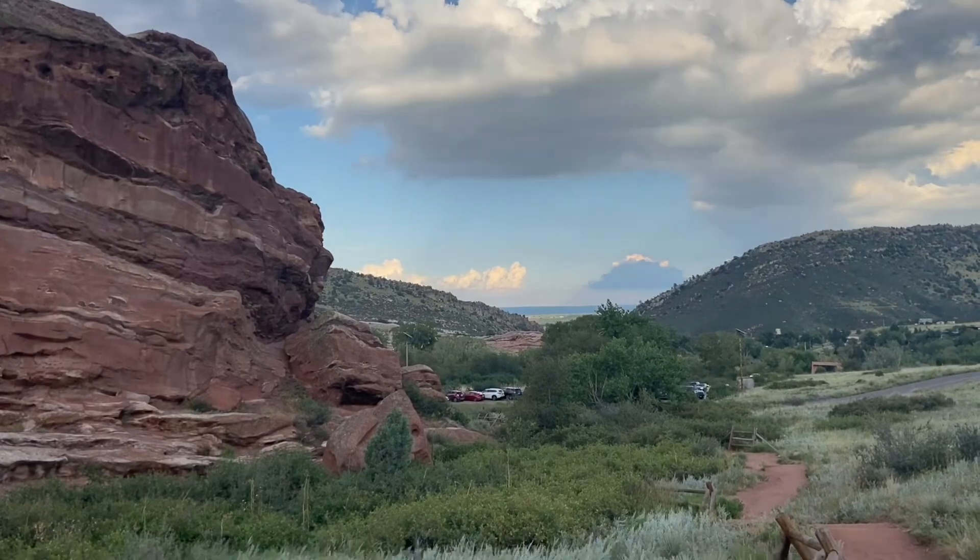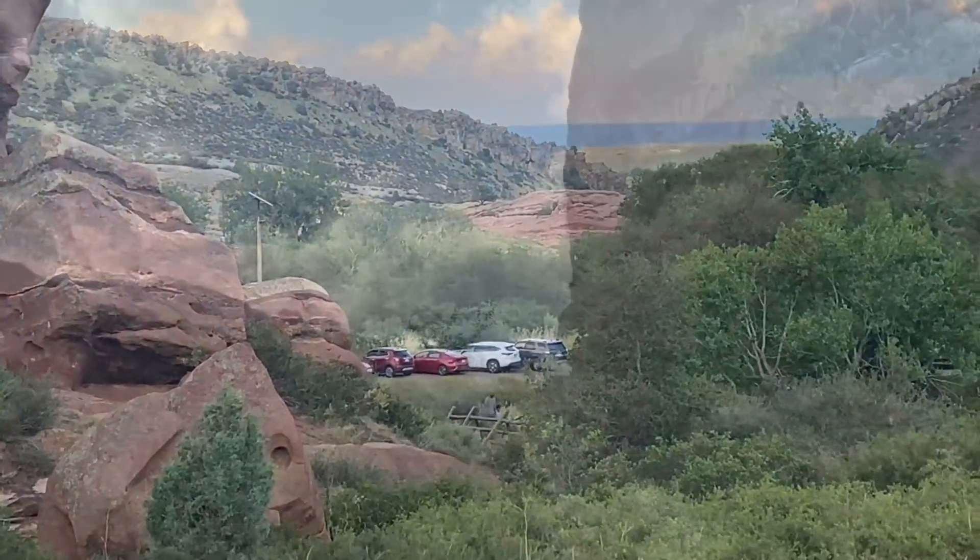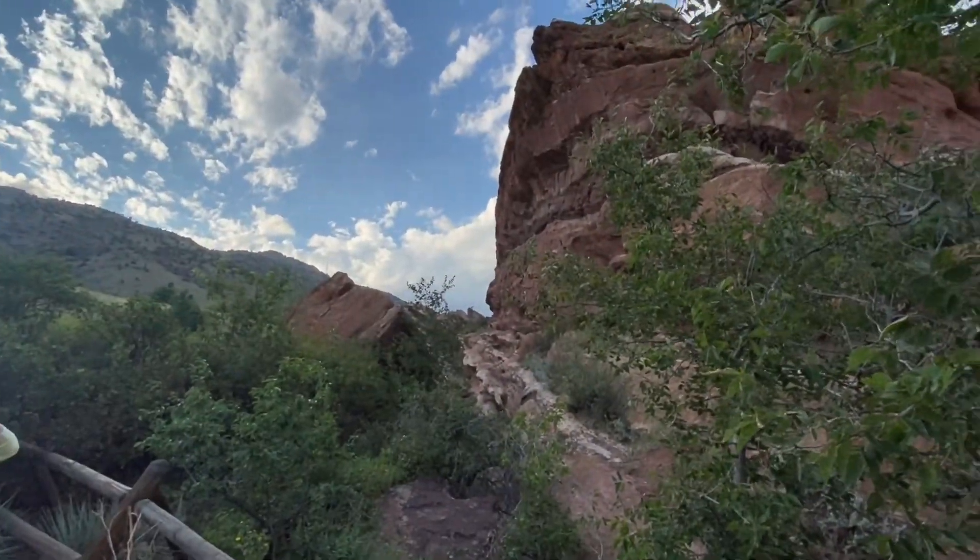What was your favorite location in this week's video? I'm willing to bet it was Red Rock Amphitheater — don't ask me how I know, I just do.